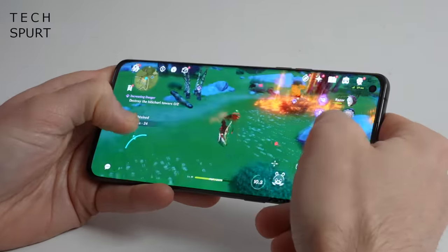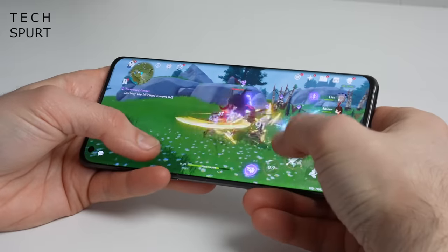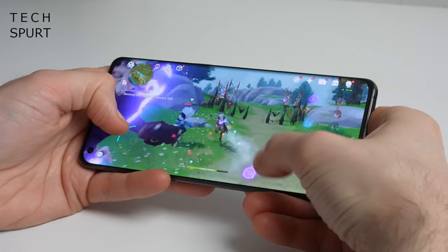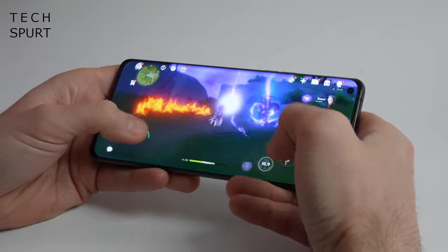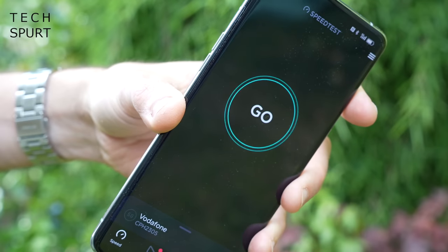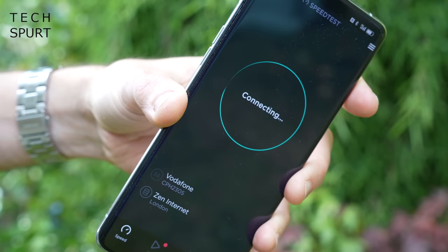The Oppo Find X5 Pro can absolutely spank its way through any Android game out there, including proper memory guzzlers like Genshin Impact. Sadly, this phone can't magically make you good at these games if you happen to be a cack-handed reprobate — I think I'm just going to stick to Wordle. Another great feature of that Snapdragon 8 Gen 1 is the built-in X65 modem, which means you can hook up to nippy 5G networks wherever you wander.